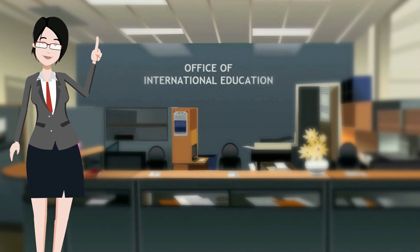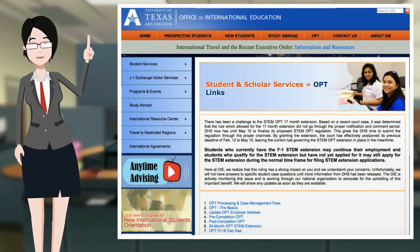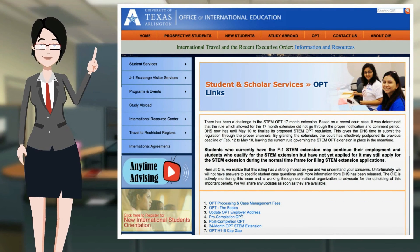For more information on STEM OPT, check us out on the web or explore the links found in the description below.